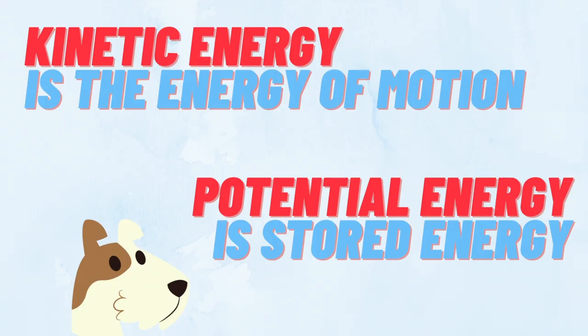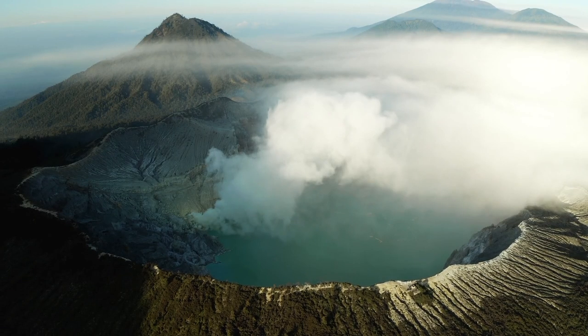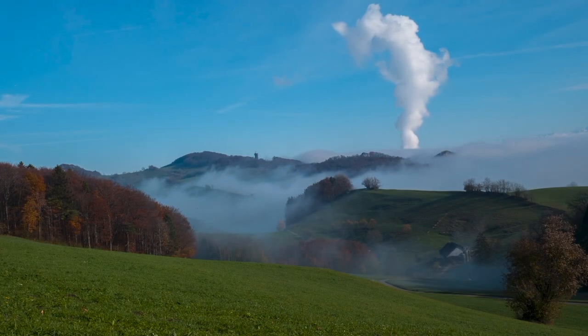Scientists study energy transformation so we can better understand things like volcanoes, earthquakes, radioactivity, supernovas, and thunderstorms.